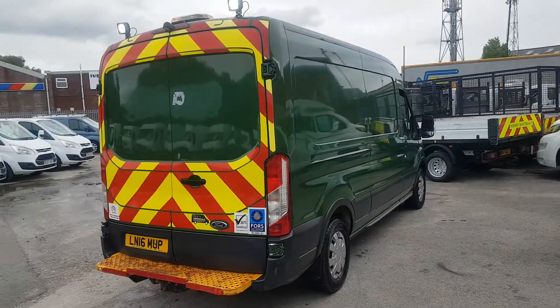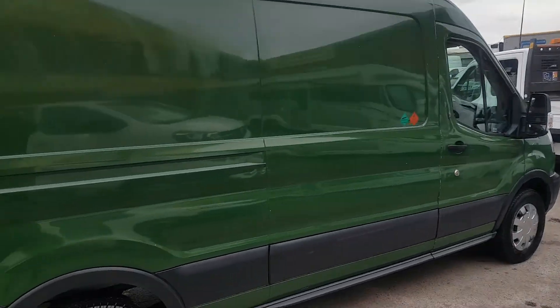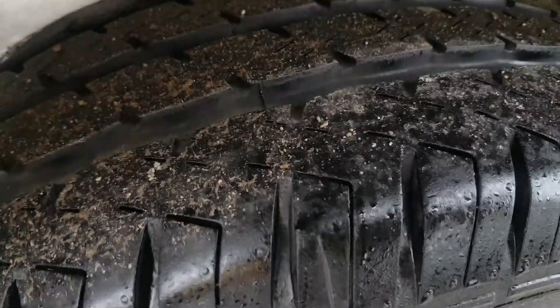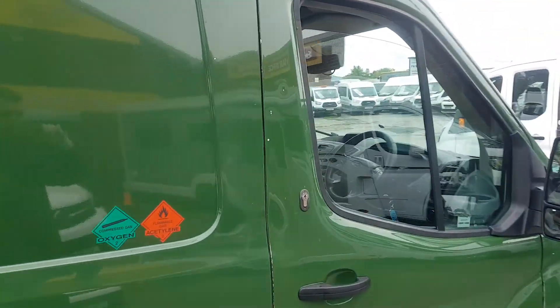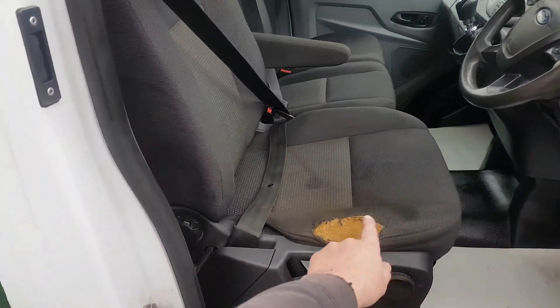One owner van, it's in the olive green. All good tires all the way around, all good tire tread. There is a bit of wear on this seat here.